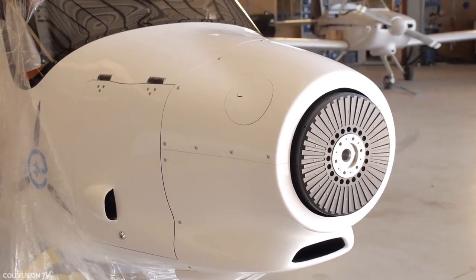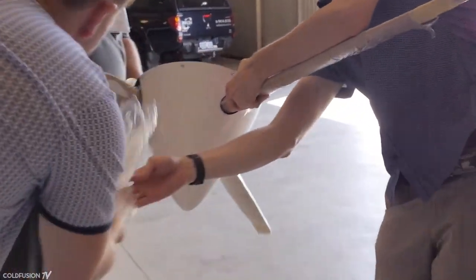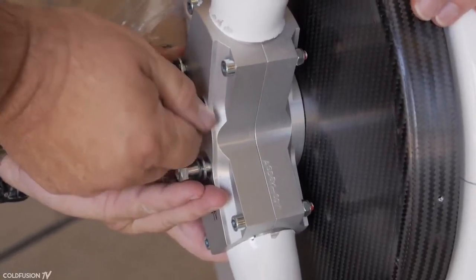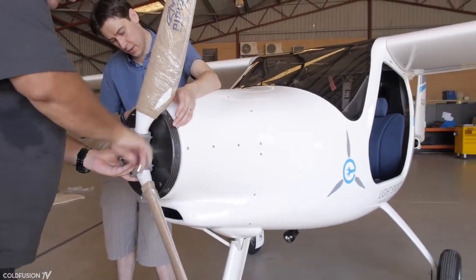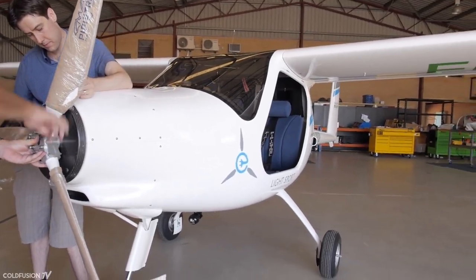Electro Aero are the first company in the world to have this aircraft certified, even before anyone in the United States and Canada, making this the very first certified electric plane in the world. I sat down with Electro Aero's CEO, Josh Portlock, and had a chat with him about the aircraft.